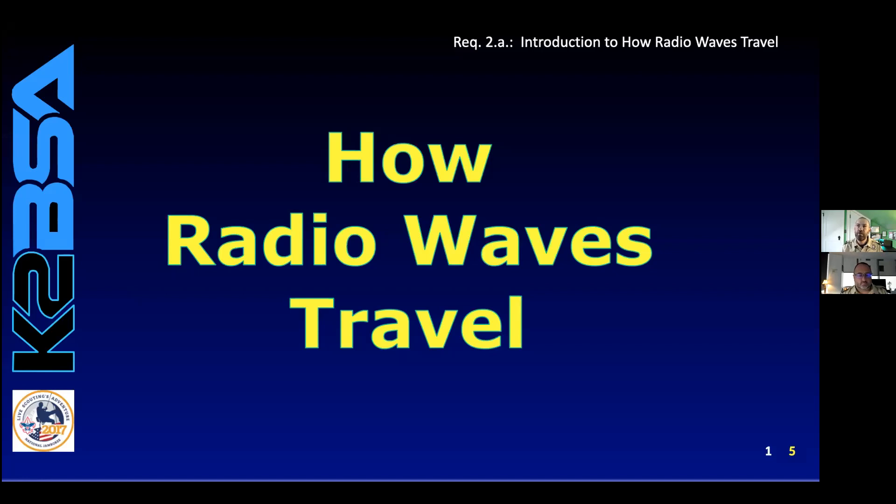Hi, this is Ryan and Eric back again for Requirement 2 of Radio Merit Badge. We're calling this an introduction on how radio waves travel. Be sure to have your workbook out and look over this as we read through the slides, and go ahead and hit pause when you'd like to fill something out in your merit badge pamphlet and keep the workbook up to date as we move through. So with that, we'll get started with this first page here, which is how radio waves travel.